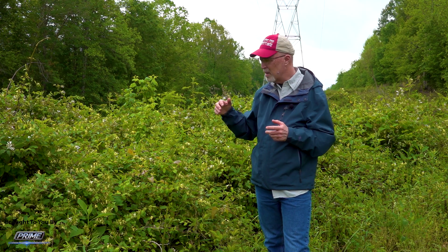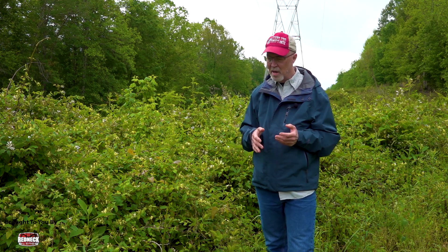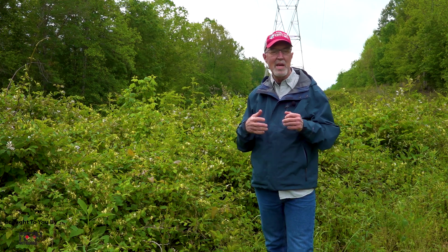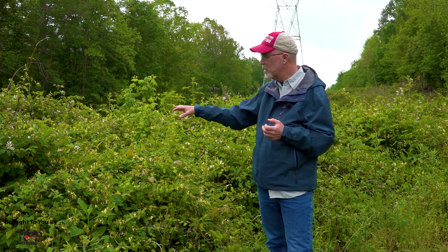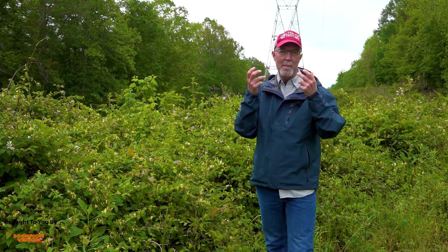So I'm going to suggest to this landowner to terminate all this honeysuckle. You can do it with glyphosate later on — not now, about July or so — you can terminate it real easy. Glyphosate is not ground active, so it's just going to kill the stuff. You'll probably kill a few blackberries or set them back, but then the native species will come up.